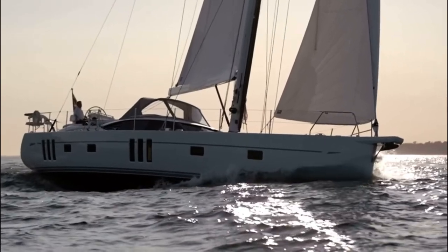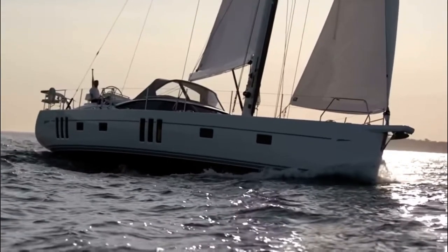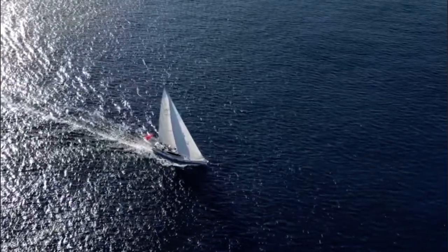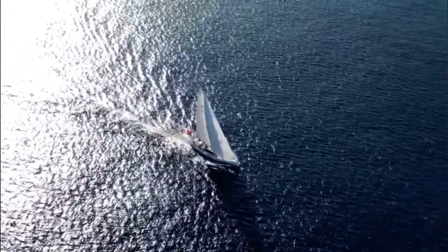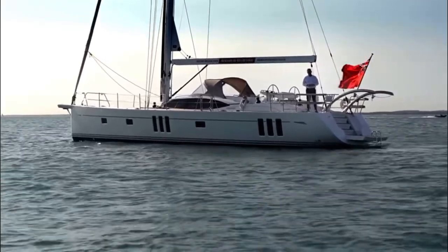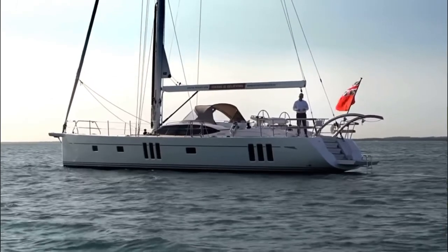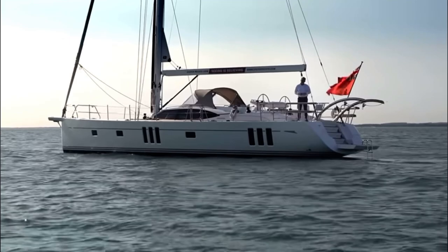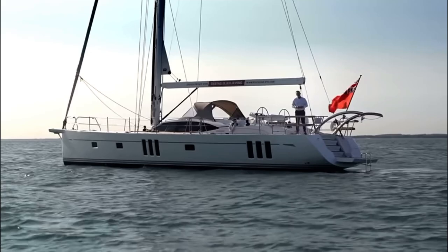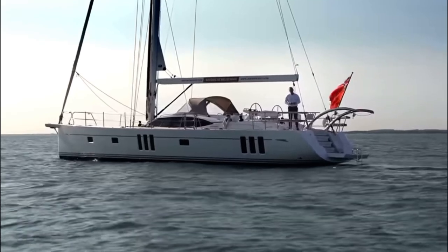In summary, the Oyster 565 is the perfect yacht for couples or families alike who are looking for a yacht that is easy to sail, incredibly comfortable and capable of safely sailing you anywhere in the world. I really hope you've enjoyed this video and got a good feel for the Oyster 565 — the quality, the craftsmanship, the attention to detail and the love and care that we put into every Oyster that we build. If you're thinking of joining the Oyster family, we would love to hear from you. Get in touch via our website and we look forward to speaking to you very soon.